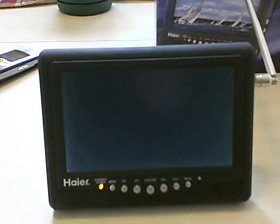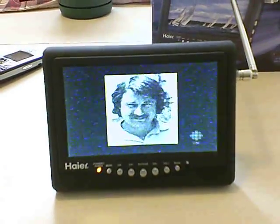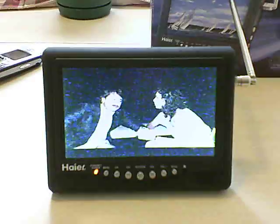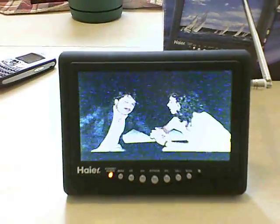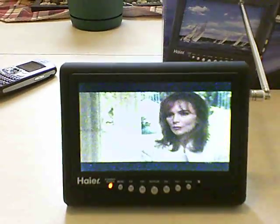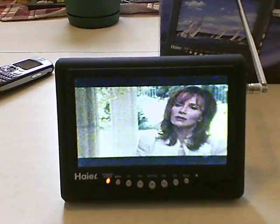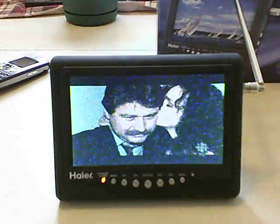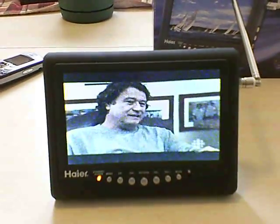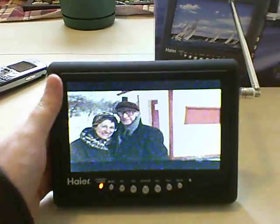At the moment we only have standard NTSC broadcasting here in my area and as such we don't have the ATSC digital here as of this time. It does have a built-in rechargeable battery. The picture quality on it is actually very good. The operational time is approximately two hours, maybe a little bit more — I've gotten roughly between two and two and a half hours out of the unit depending on the volume. It has a built-in lithium-ion rechargeable battery.